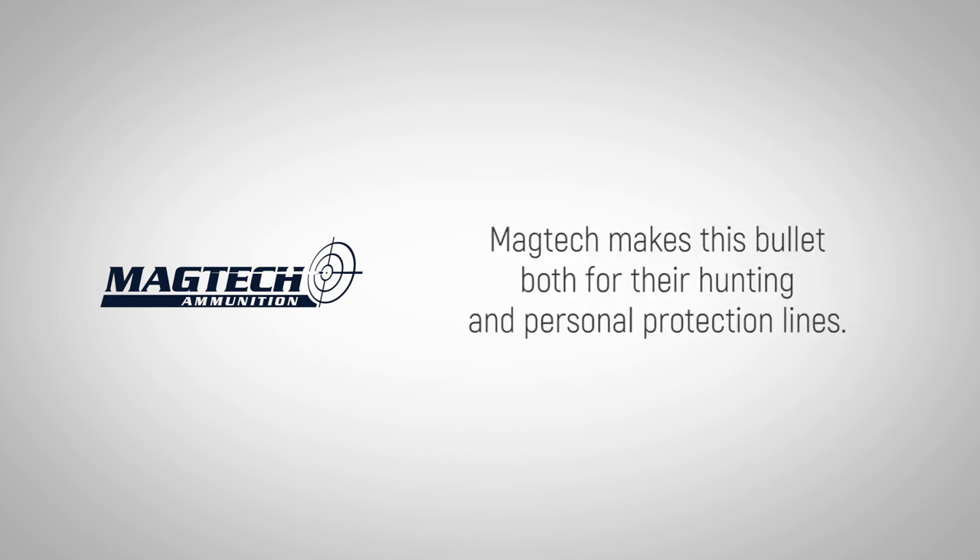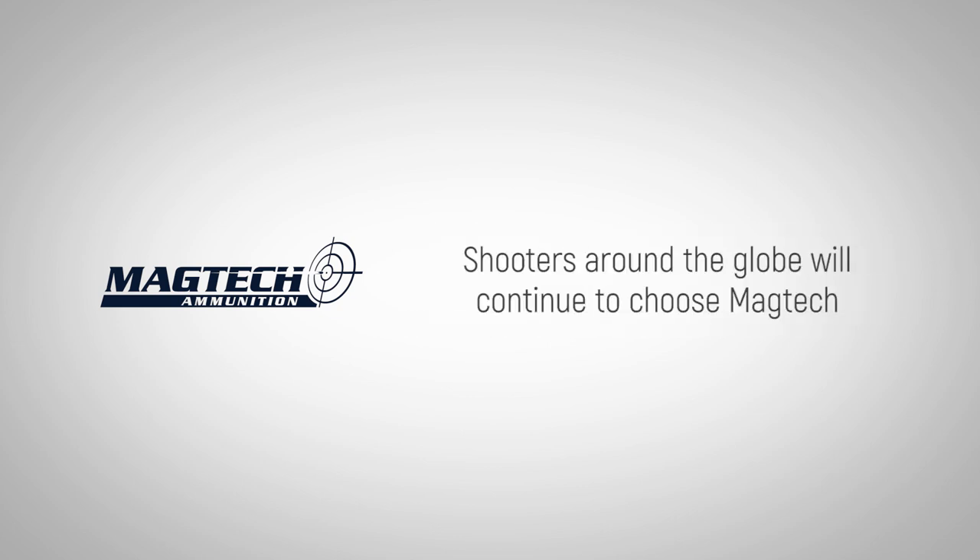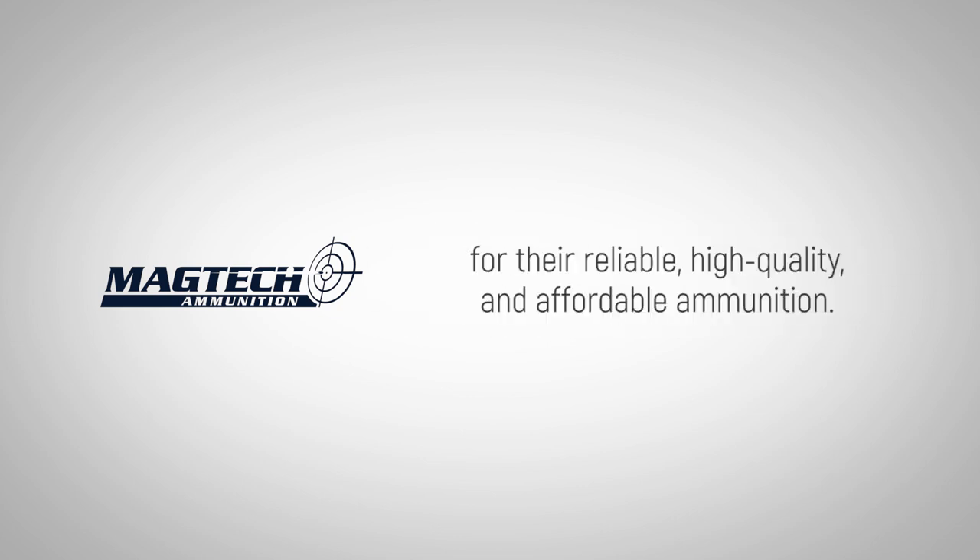MAGTEC makes this bullet both for their hunting and personal protection lines. Shooters around the globe will continue to choose MAGTEC for their reliable, high quality and affordable ammunition.